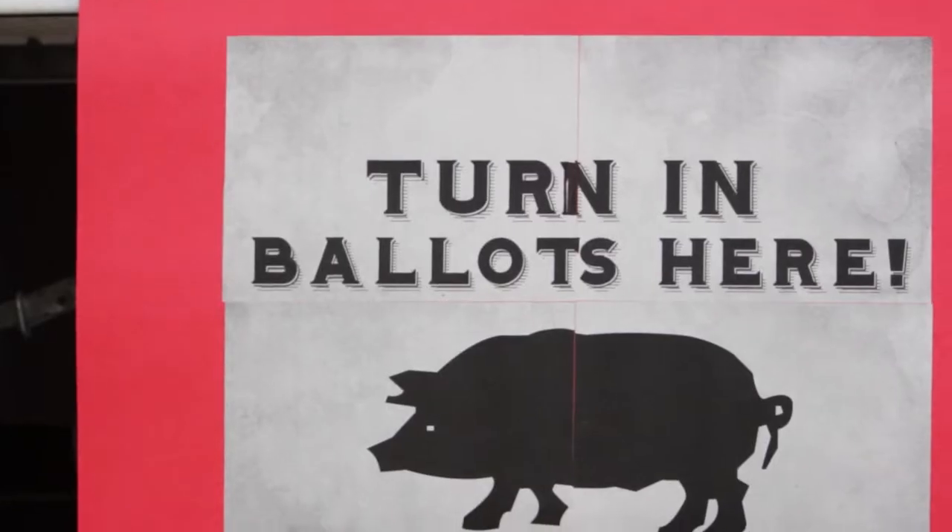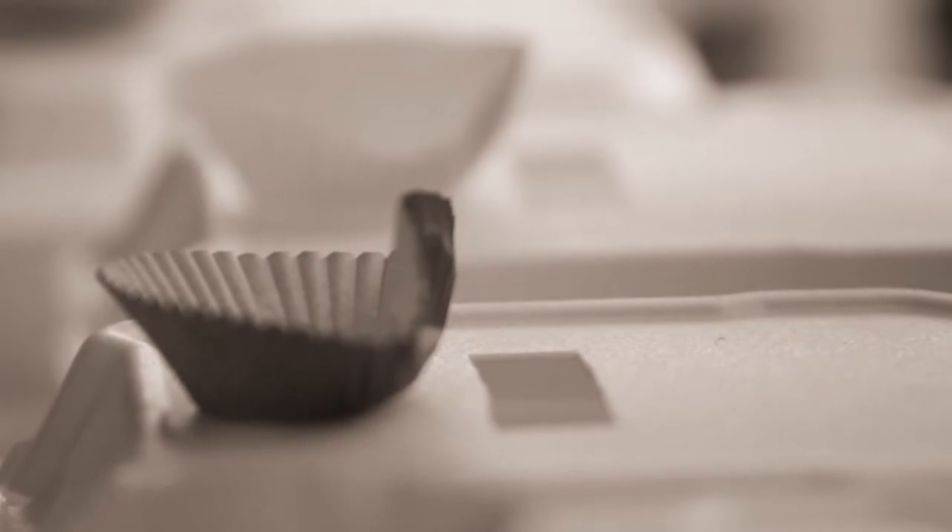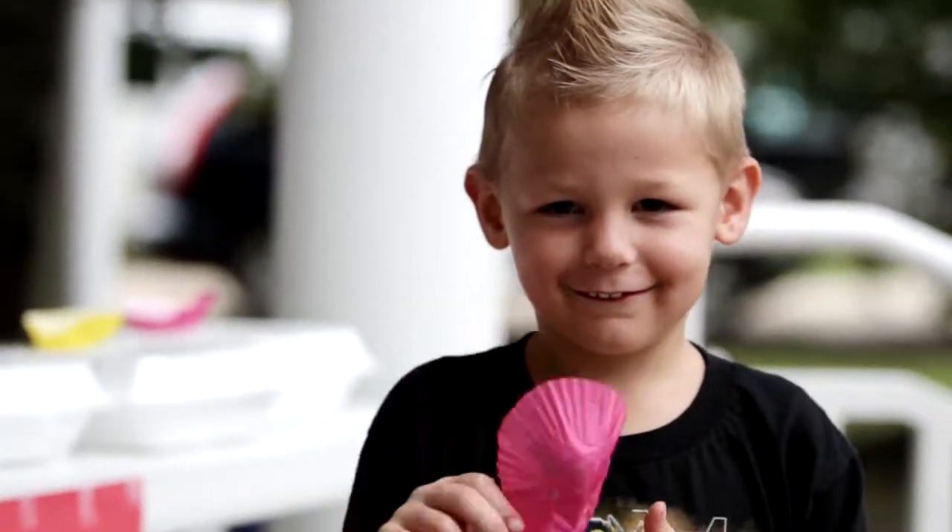This is a very important table because people get a chance to vote for their very favorite Boudin. So whichever they feel is their favorite, they bring that color back here, drop it in the box, and then we'll count them later and we'll have a winner. It's going to be a favorite Boudin in Southwest Louisiana this afternoon.